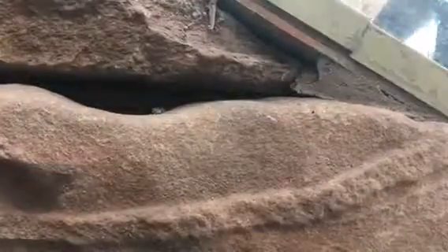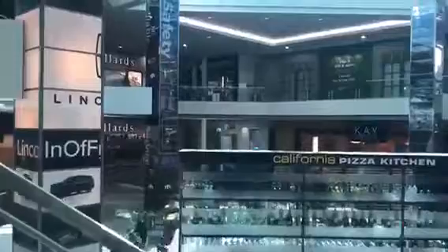We'll go ahead and go on back up to two. We'll get a view of the glass up to two. Nice mall. So far I haven't got caught by security yet.